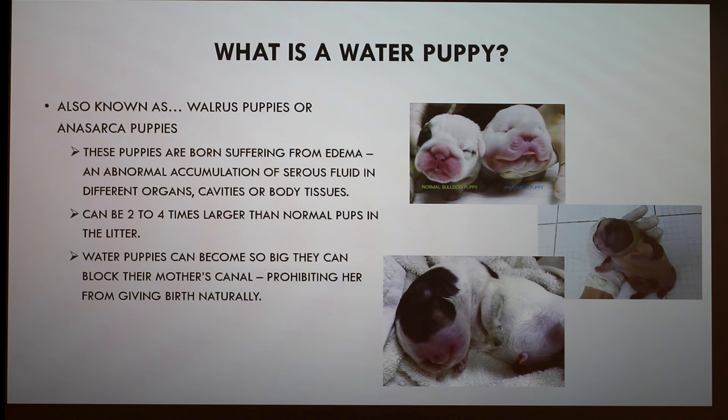An audience member who breeds mice for the psychology department says hydrocephalus occurs regularly — about every 15 litters — and is very painful for the animals, who become hunched and are humanely euthanized. Another audience member notes they found anasarca documented in humans and in cats as well.